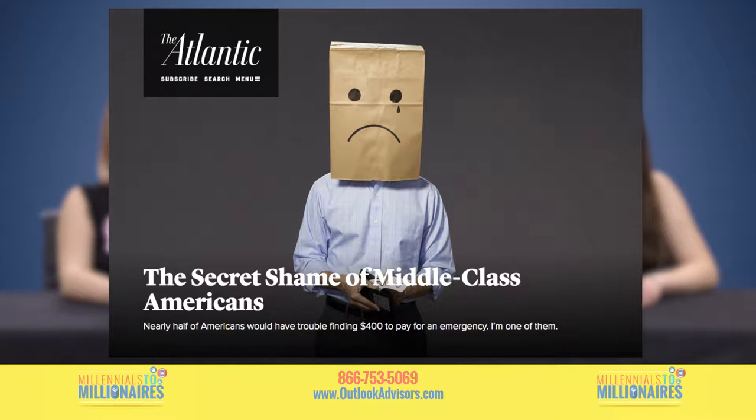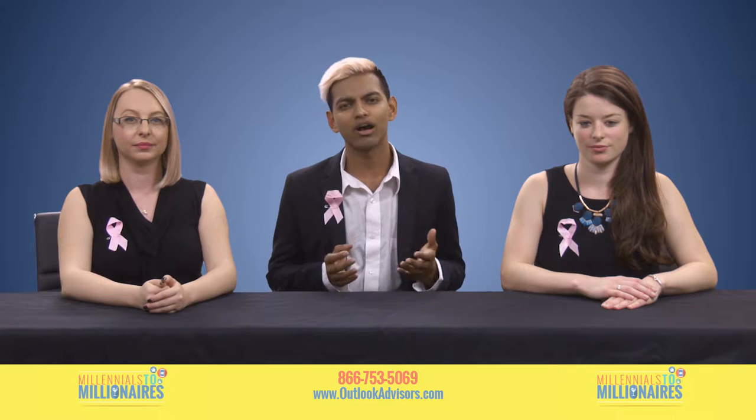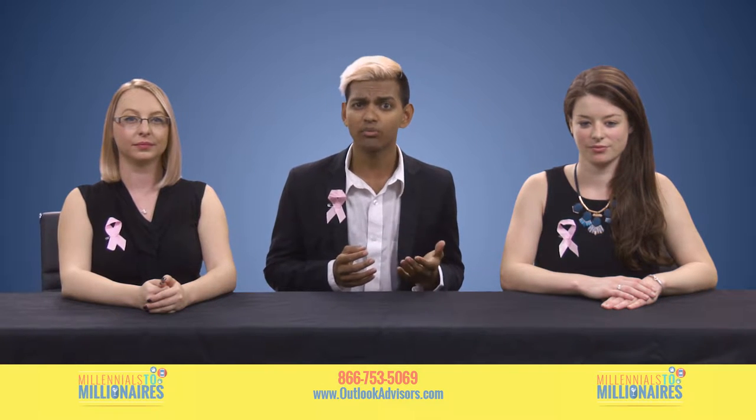According to a report conducted by the Federal Reserve, nearly half of Americans can't cover a $400 emergency expense without borrowing money or selling something. Earning potential is obviously a huge part of the problem, but for a lot of people, spending is the biggest culprit.